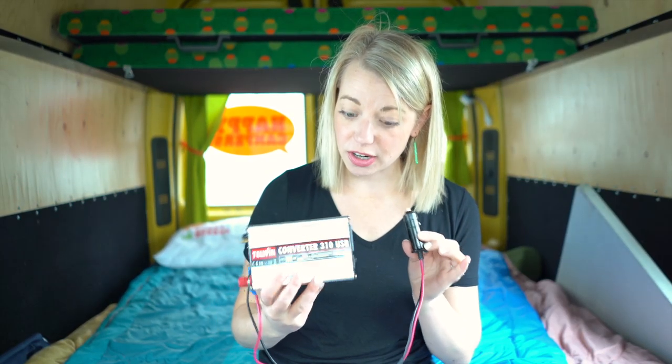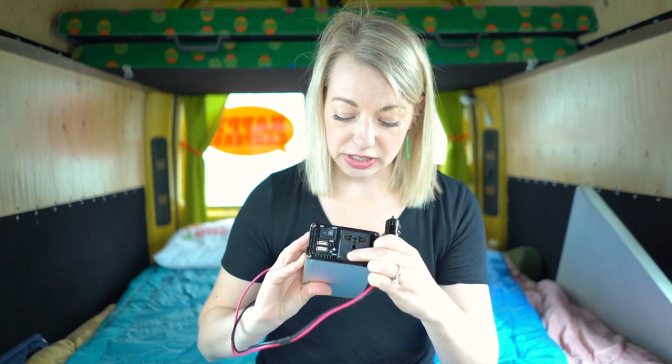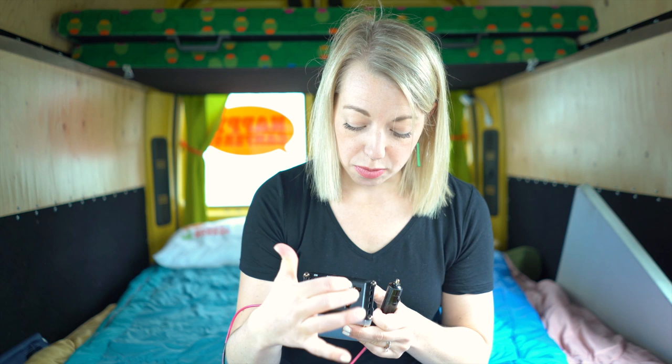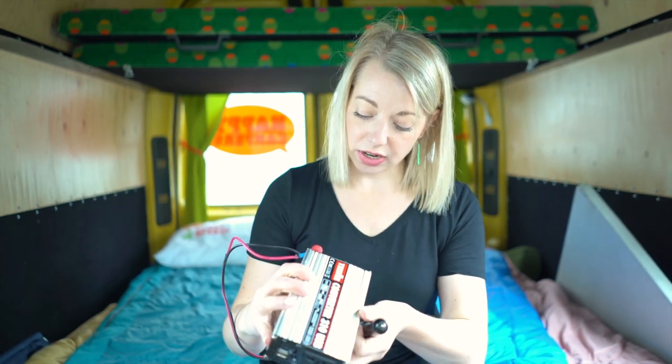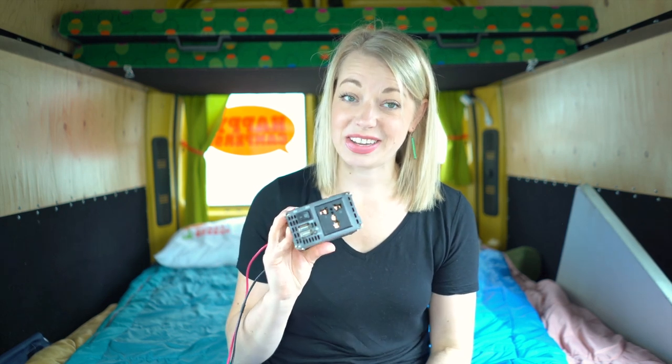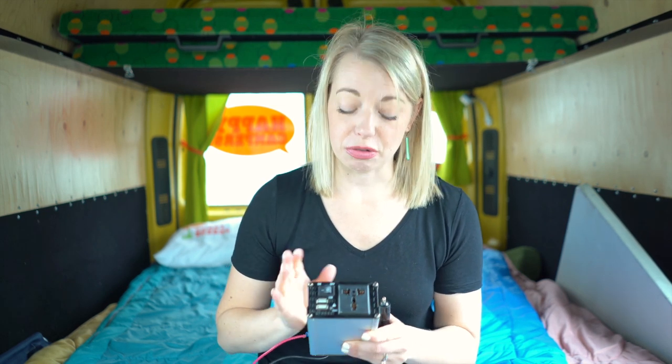Another super handy thing to grab that I highly recommend is an inverter. It has multiple plug-in styles and two USB ports. We were constantly using this to charge all of our devices — camera, drone, GoPro, phones, and computers. Really handy, so I really suggest this.